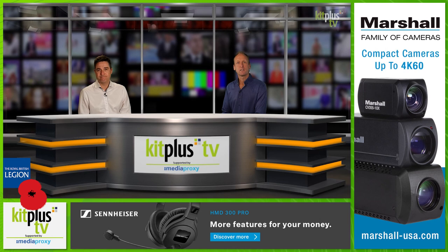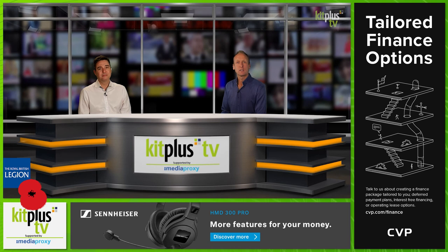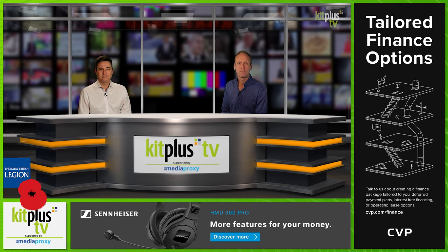UEFA has selected TVU Networks to deliver their remote video solution for the first ever remotely produced 2020 UEFA Champions League and UEFA Europa League Final 8 draw, as well as the 2020-21 Champions League group stage draw and award ceremony.